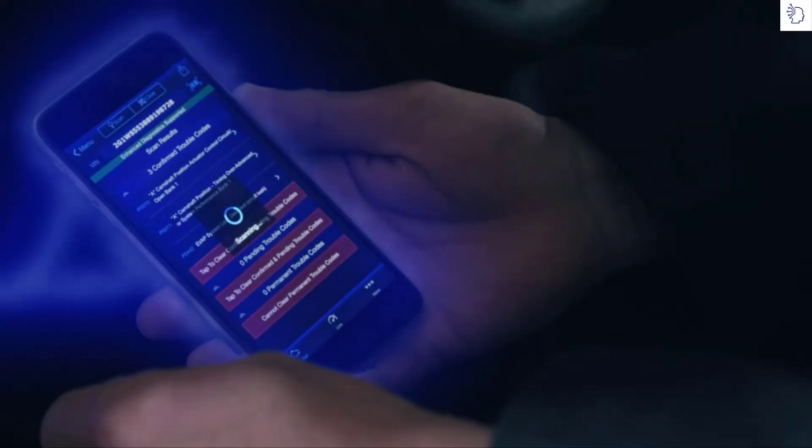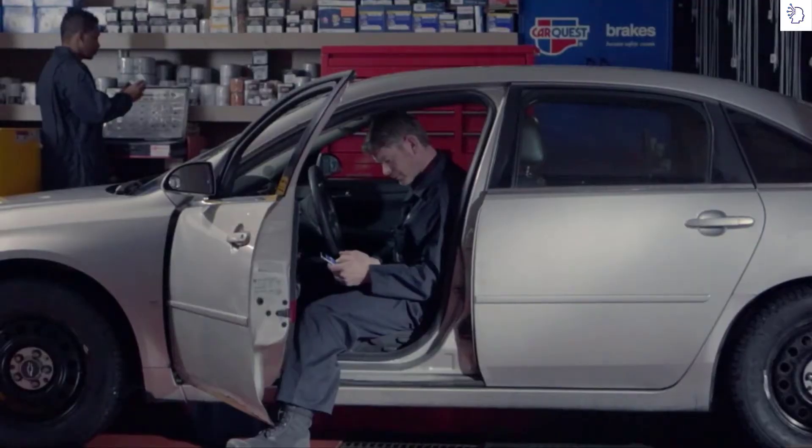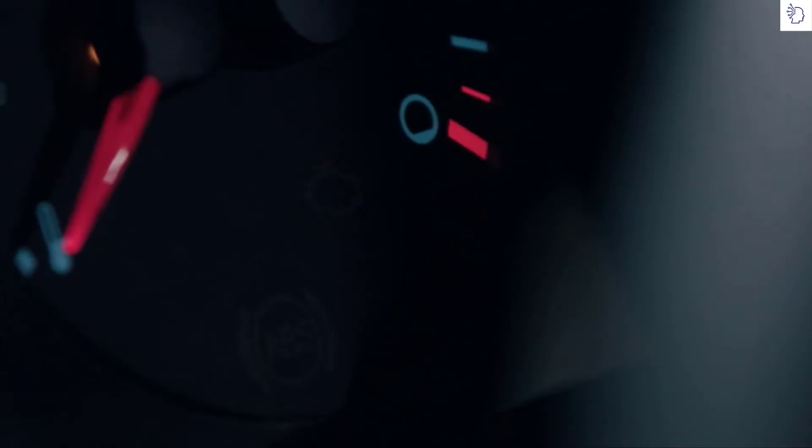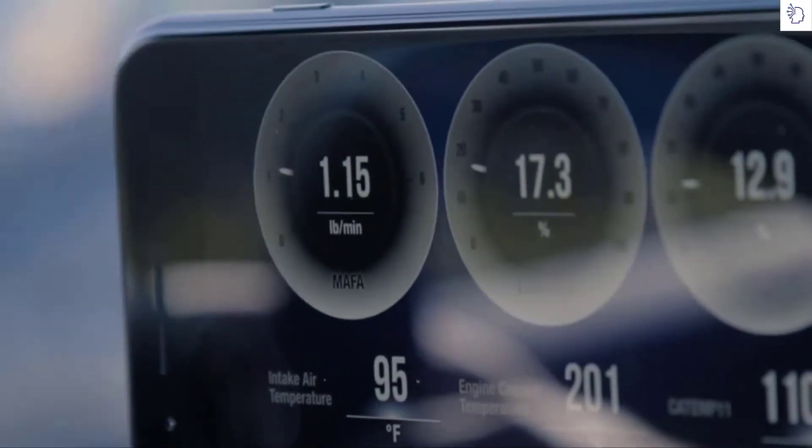See how easy it is to scan and read the trouble codes? Then when the issue is fixed, use BlueDriver to turn the check engine light off. With BlueDriver, you can view live data of your vehicle's engine, charging, and cooling systems.